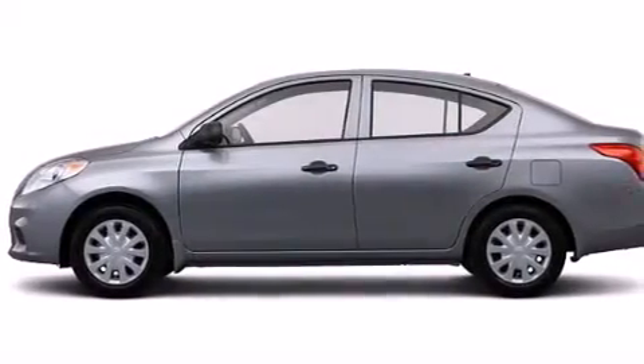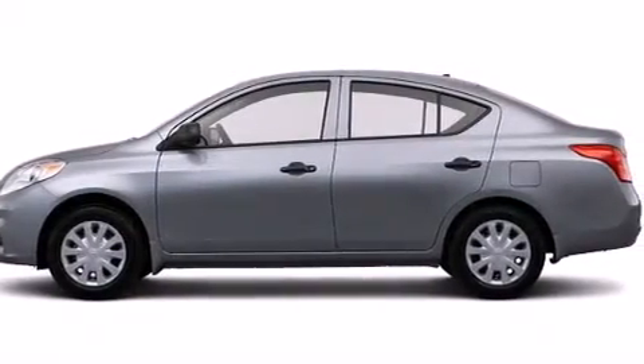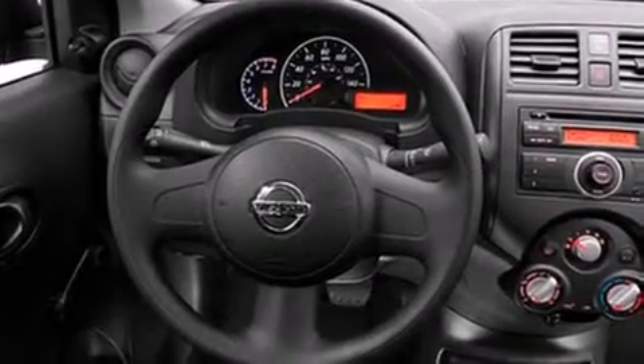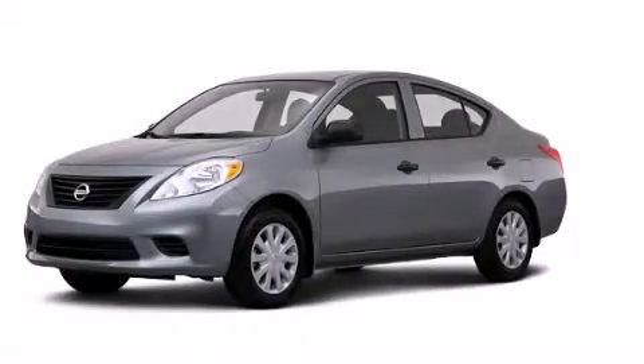With an EPA estimated rating of 40 miles per gallon on the highway, fuel efficiency is still high on the list of priorities. This vehicle is sure to sell fast. Call and arrange your test drive today.